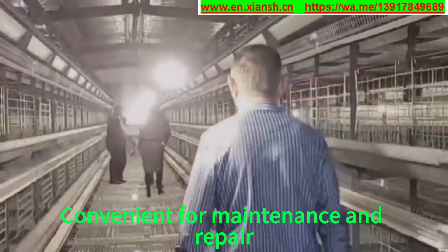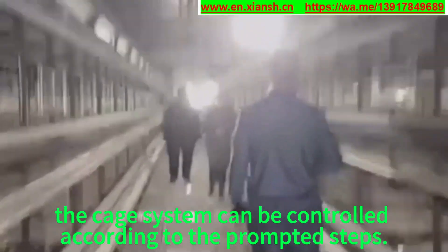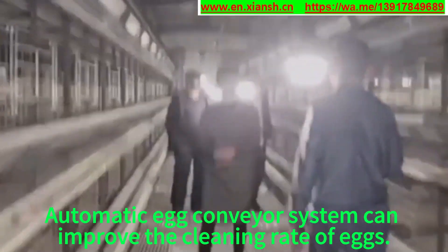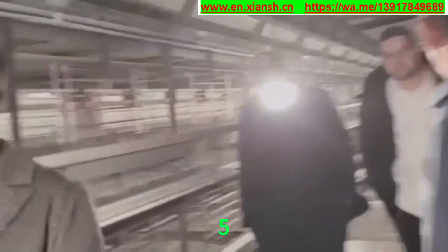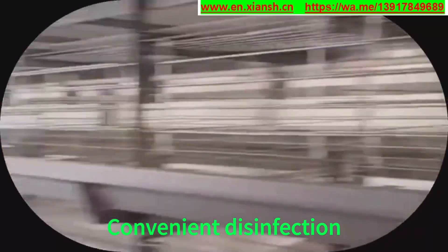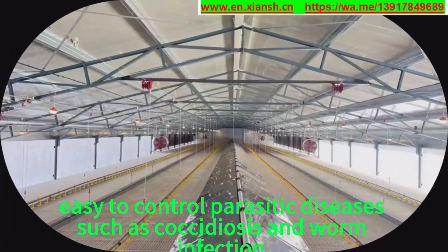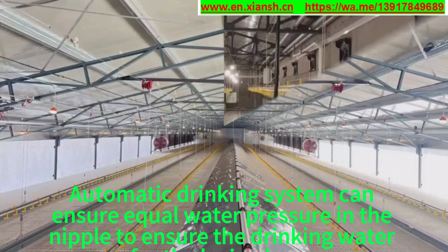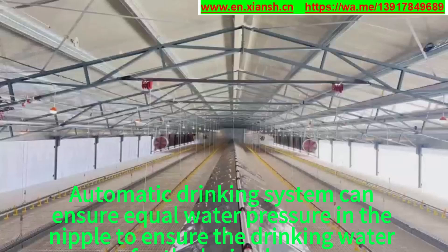Advantage 3: Convenient for maintenance and repair — the cage system can be controlled according to the prompted steps. Advantage 4: The automatic egg conveyor system can improve the cleaning rate of eggs. Advantage 5: Convenient disinfection, easy to control parasitic diseases such as coccidiosis and worm infection.